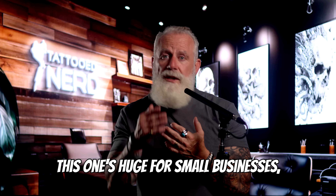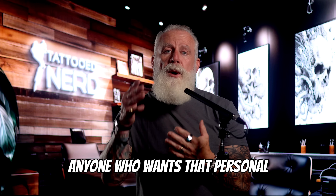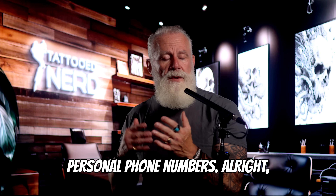This one's huge for small businesses — salons, clinics, law practices — anyone who wants that personal touch without mixing work with personal phone numbers.